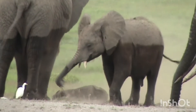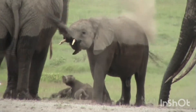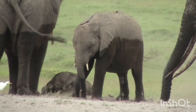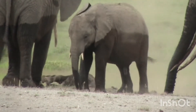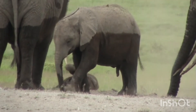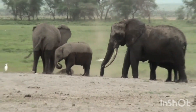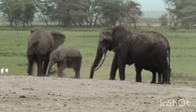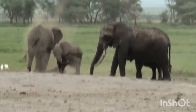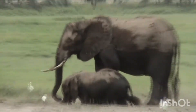Elephants usually take a dust bath or mud bath to cool down their bodies and also to keep the skin healthy. Usually after a water bath, elephants prefer to dust or spray their skin with a protective coating of dust. Dust acts as sunscreen and insect repellent and protects their skin against parasites.